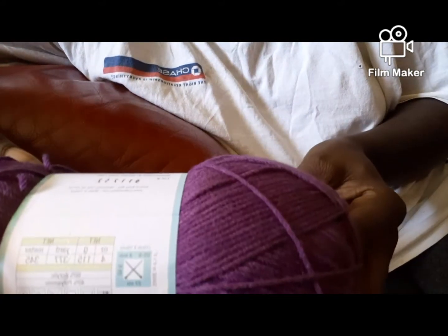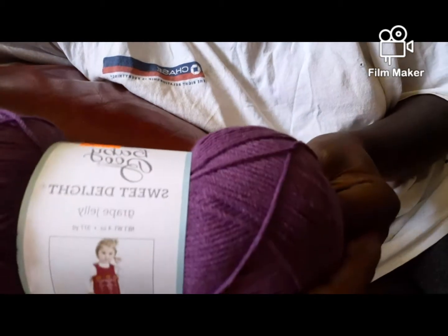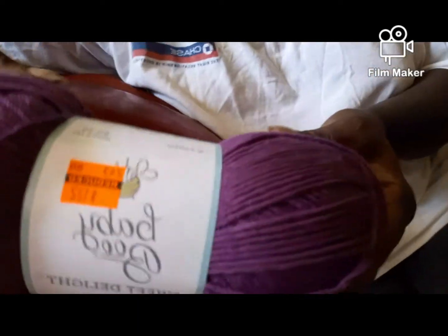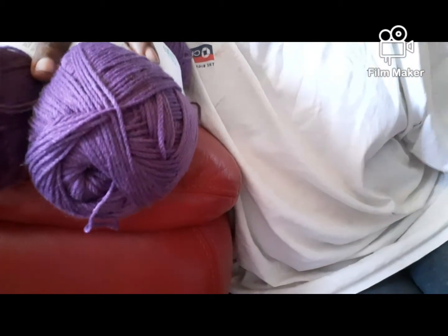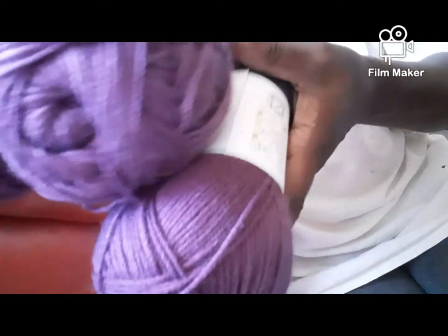Someone went to Hobby Lobby and surprised me, so I have another yarn haul. I think I've seen this one on a couple of your channels — this one is called Grape Jelly. I really wanted this when I saw it on your channels because I love purples and I love red. This is Yarn Bee Grape Jelly and I got three of those.